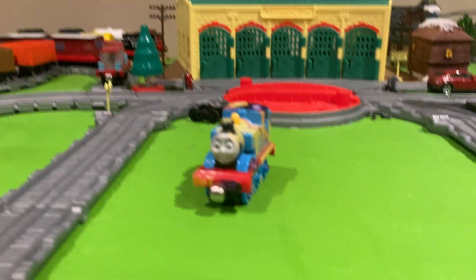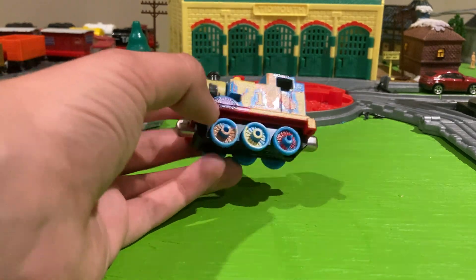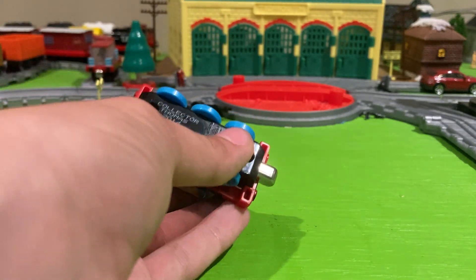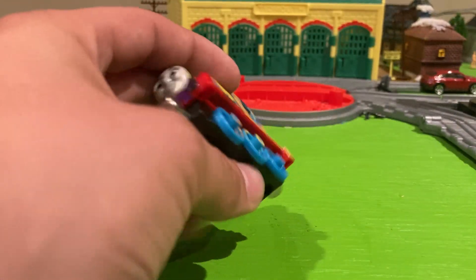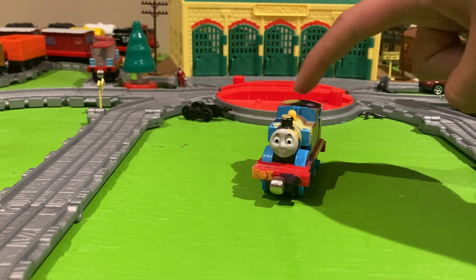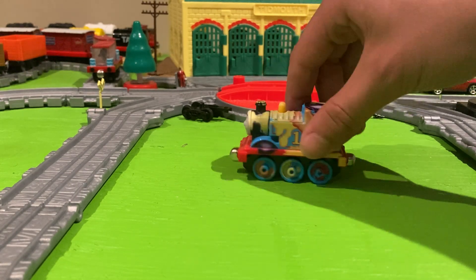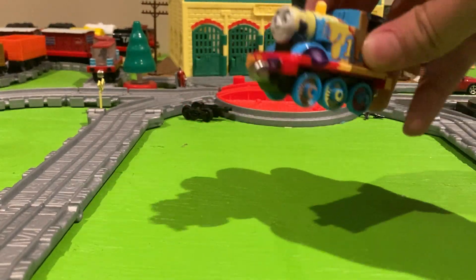First, we have the 2014 Special Edition Spills and Thrills Thomas. It's basically just a normal 2013 Thomas — it's actually labeled Collector Thomas underneath. But it's covered in paint to represent the theme of the DVD, Spills and Thrills, even though this Thomas never actually appeared in the DVD. It's a nice thing. I got this for Easter one year. It's a great little piece of merchandise. I love it a lot.